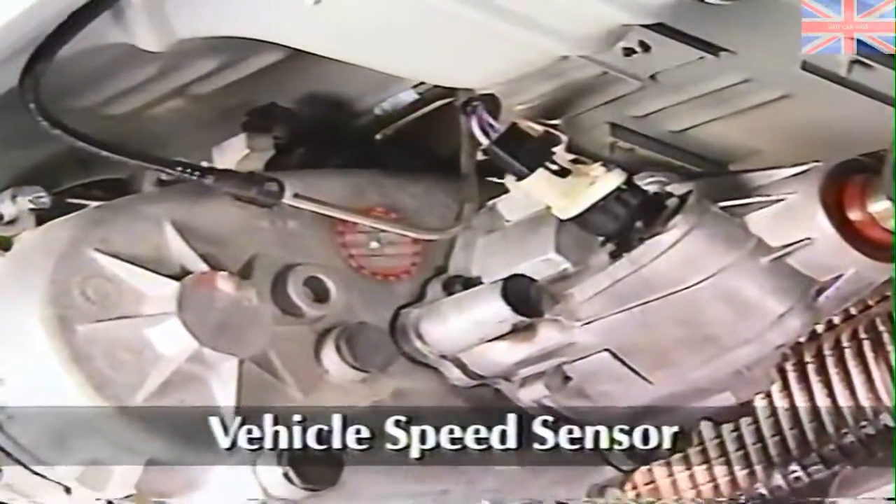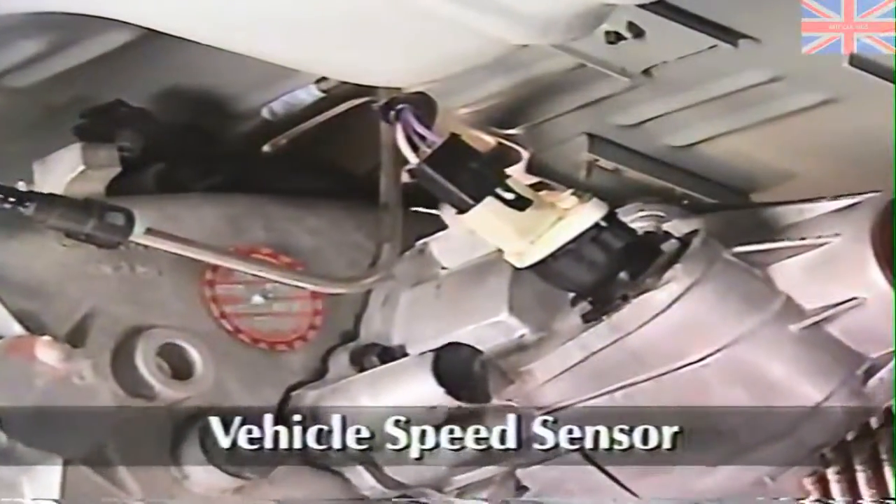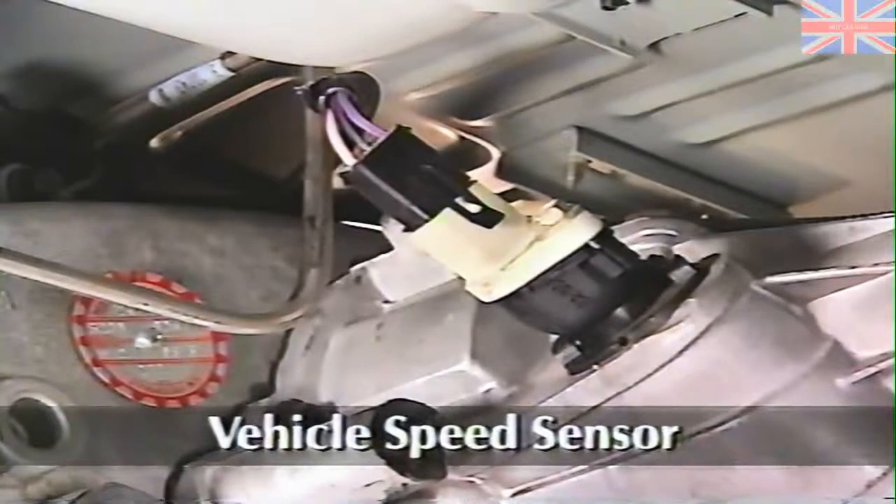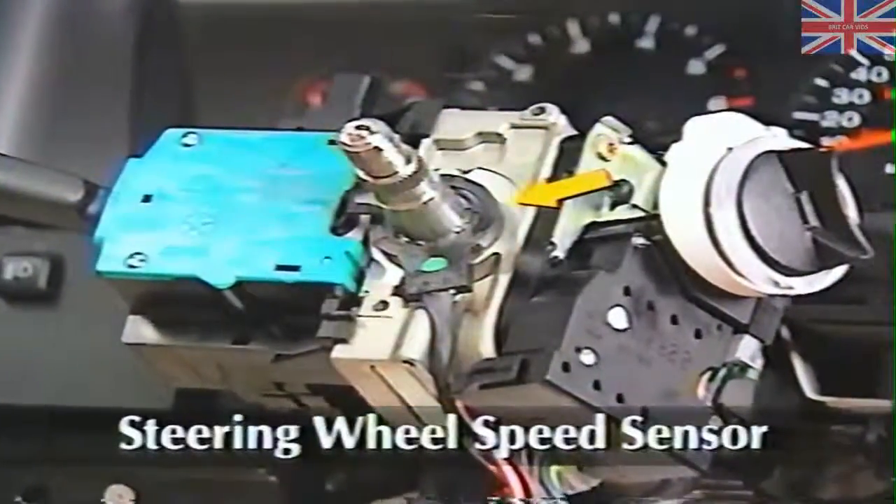You may be familiar with the vehicle speed sensor from its use with other systems. The sensor is a Hall effect device located on the transfer case. Its job is to provide the control module with a vehicle speed signal. The steering wheel speed sensor is something new to Chrysler speed variable power steering systems.